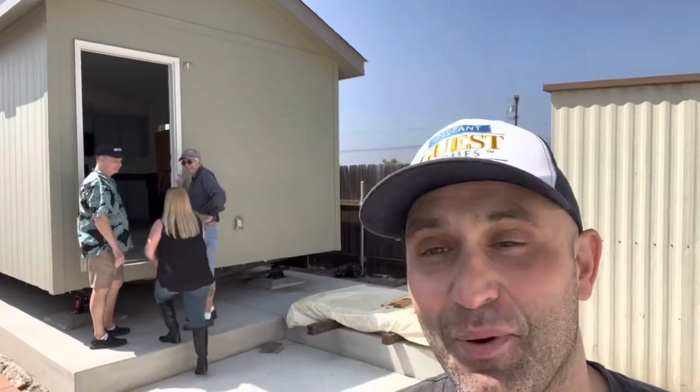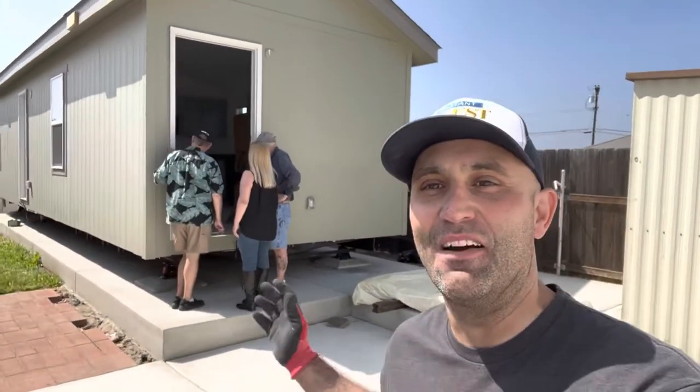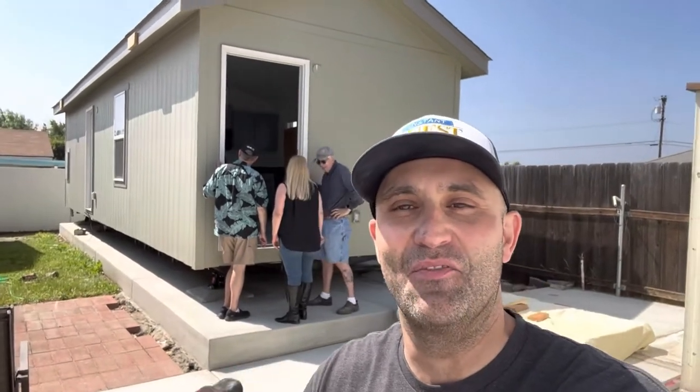Thanks to all of our crew members on the ground, our transportation service, our crane, and everybody else with Instant Guest Homes. I think we have another set of happy customers on our hands — that was a very smooth delivery. Thanks again for watching. I'm Mitch Blosky with the ADU Show and Instant Guest Homes. If you have any questions, please put them in the comments below. Don't forget to like and subscribe, and we'll see you on the next episode of the ADU Show.